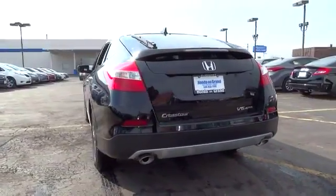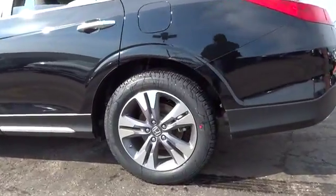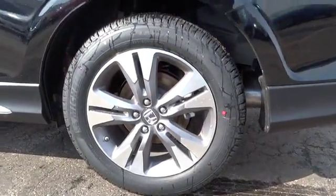Driver airbag. Aluminum wheels. Auto dimming rear view mirror. Four wheel drive. Keyless entry. Four wheel disc brakes. Cruise control.